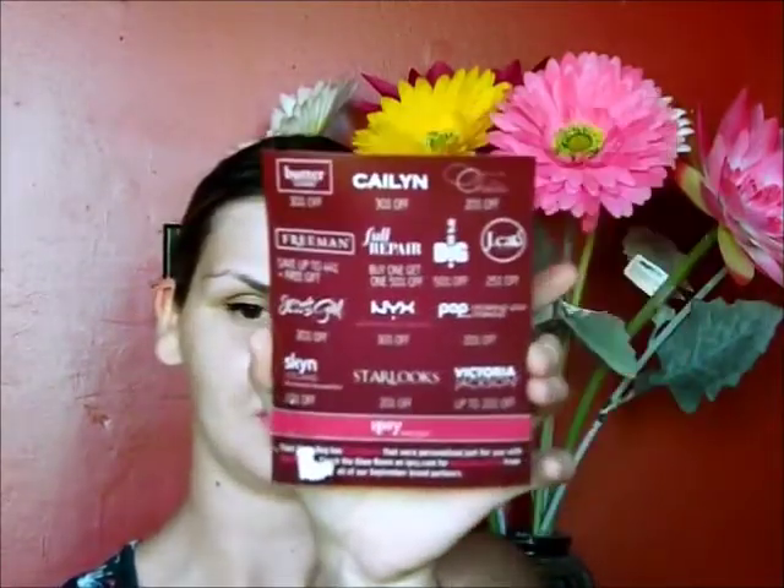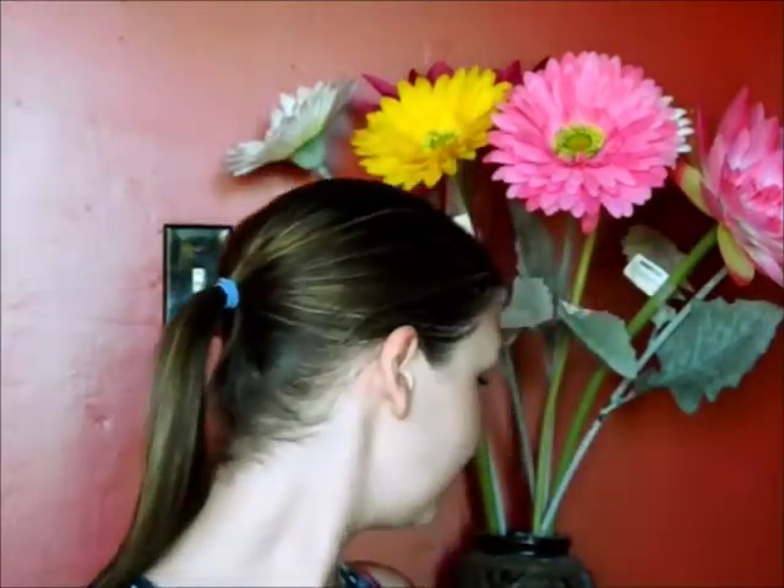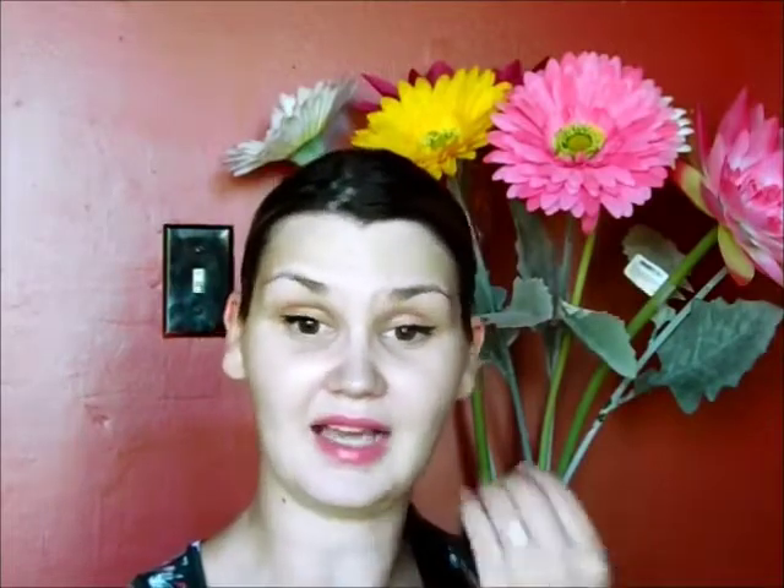Look at all that stuff — that's everything that I received. I'm excited for the lipstick and the eyeshadow, and really the paper masks — the two that aren't ruined.